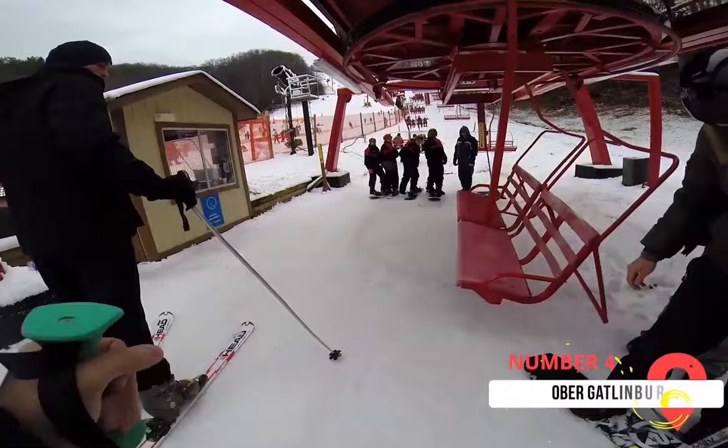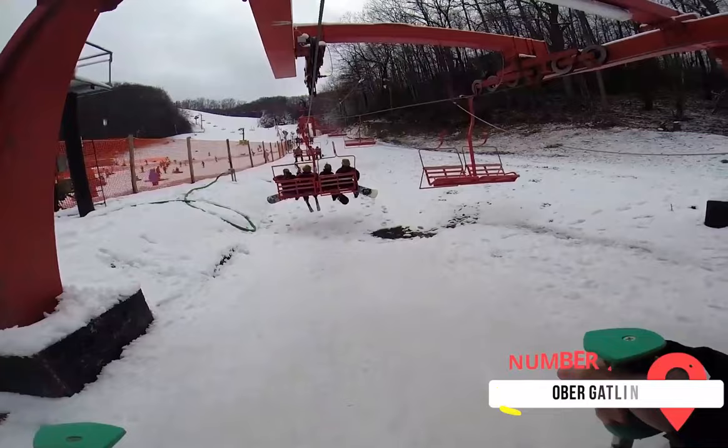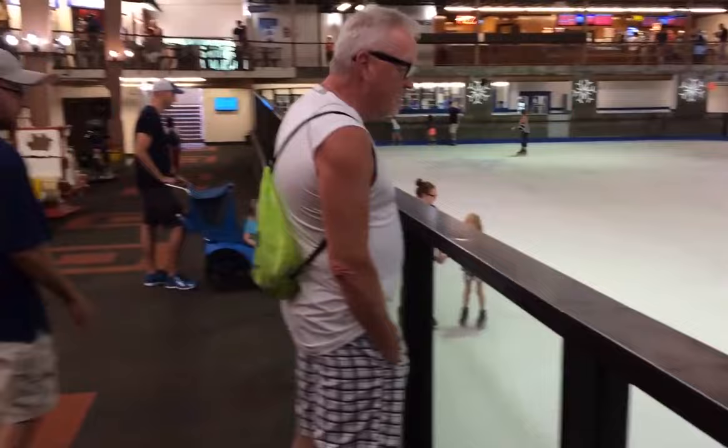Ober Gatlinburg is the only place you can ski in Tennessee. The ski-themed amusement park includes 10 skiing trails, chairlifts, and terrain parks. There's also an indoor ice skating rink, ice bumper cars, a coaster, and a shopping mall.